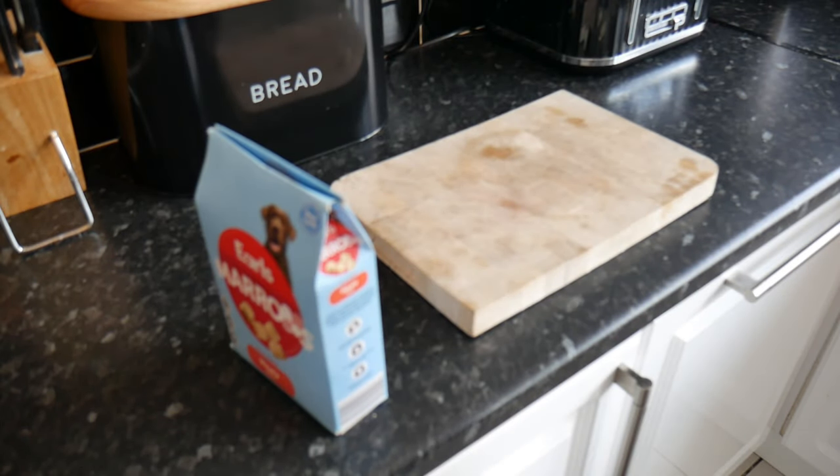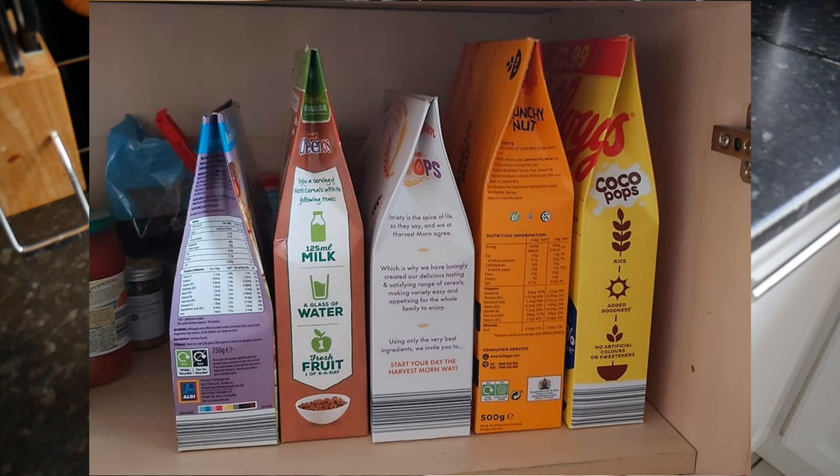It does work — pretty handy — and now you've got a sealed box. The only problem I have with this video is: have you seen how many cereals this woman has got in her cupboard? It's ridiculous.